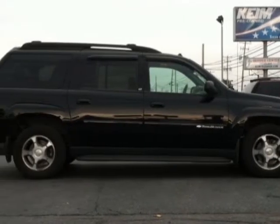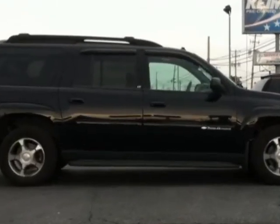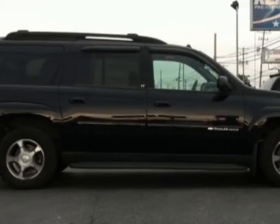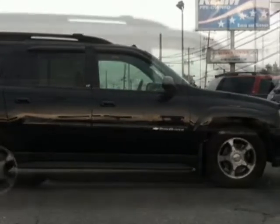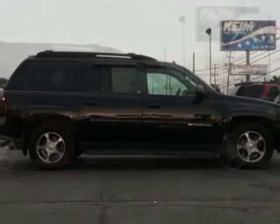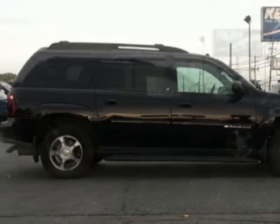This Trailblazer boasts a 4.2-liter inline-six engine and has a 4-speed automatic transmission. Additional options for this vehicle include the assist steps, black, and a power tilt sliding sunroof, electric with express open and wind deflector.